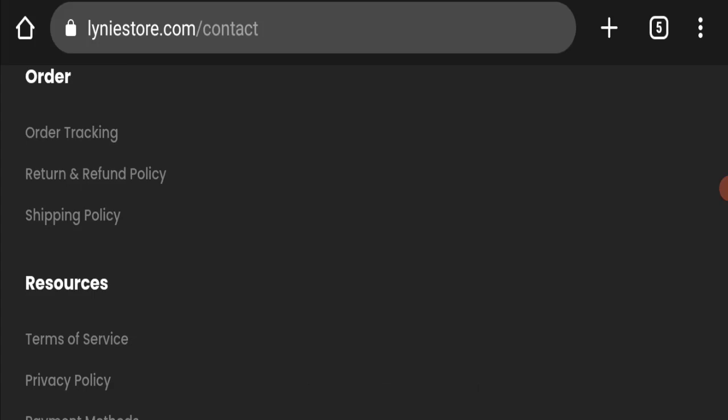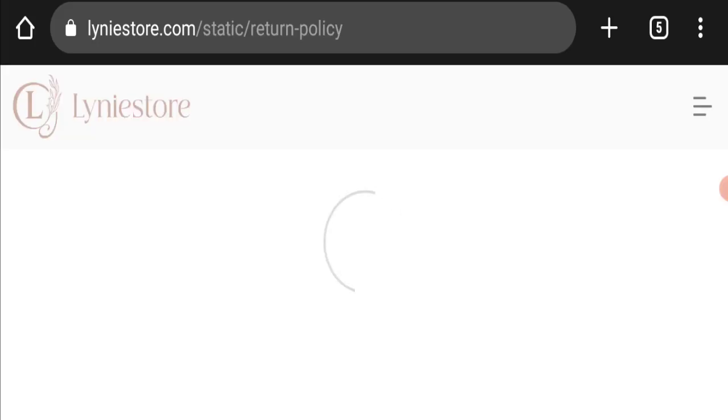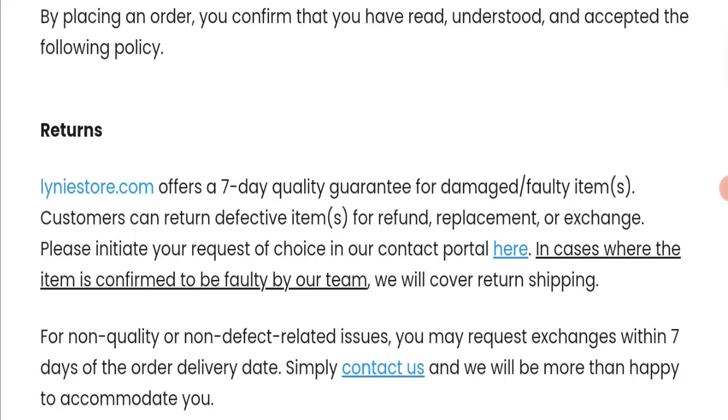Next, we checked the return and refund policy. You have only seven days to apply for a return or refund; after seven days, you will not be eligible. For return and refund issues, please check our description area where you will find links to help you recover your money.